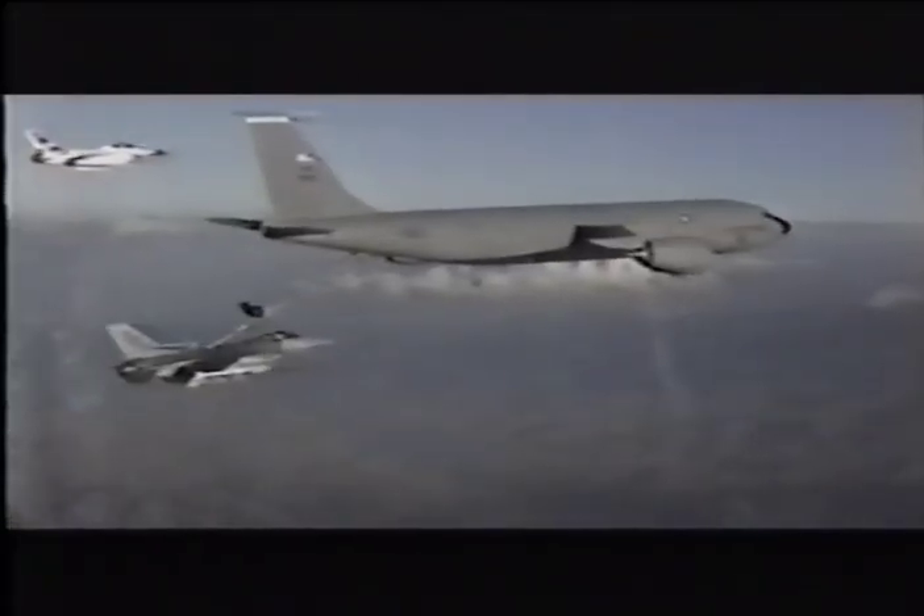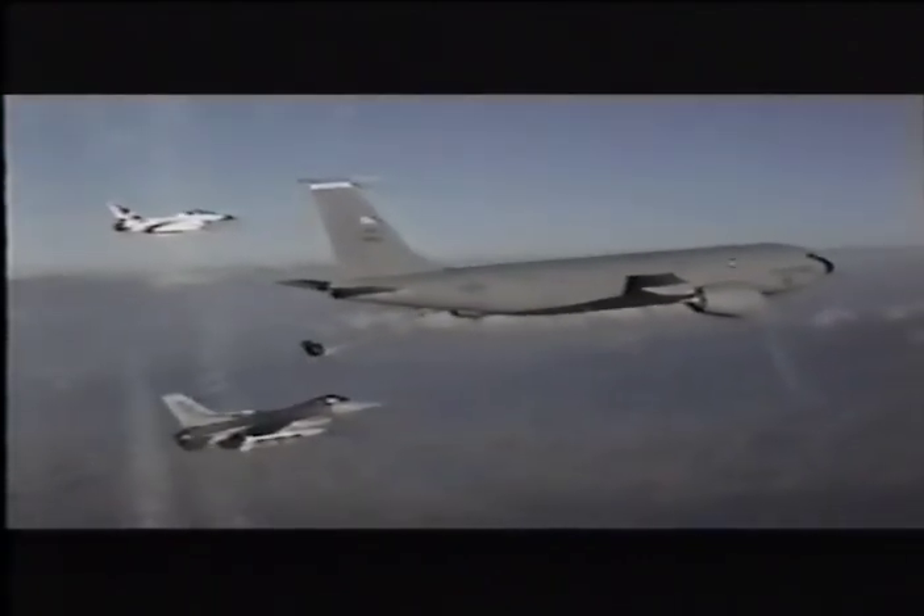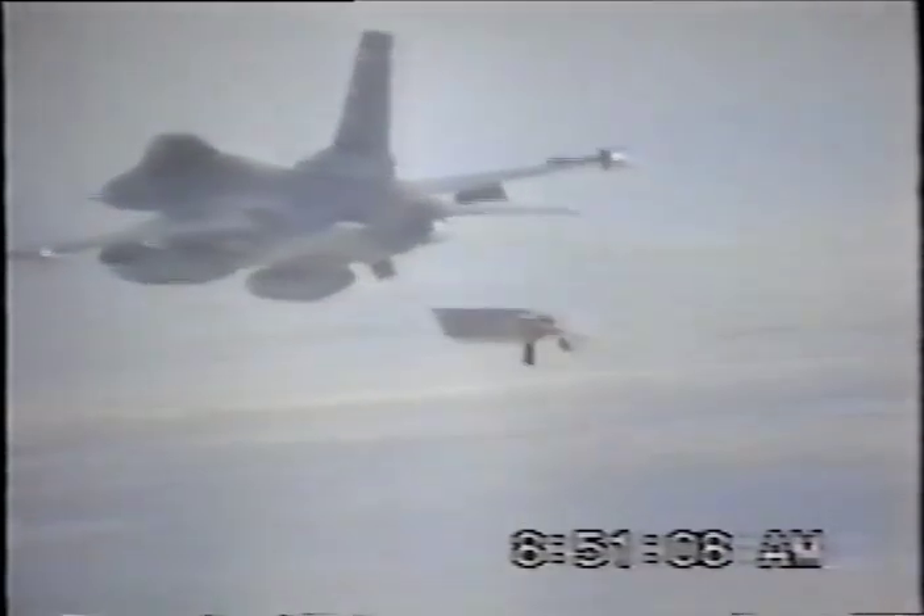On 13 August 1994, the second TSAM launch from an F-16 was performed at 10,000 feet altitude and 0.8 Mach. The missile successfully transitioned to free flight and performed a series of maneuvers for guidance and control test purposes, including maximum performance turns and the first climbing turns.